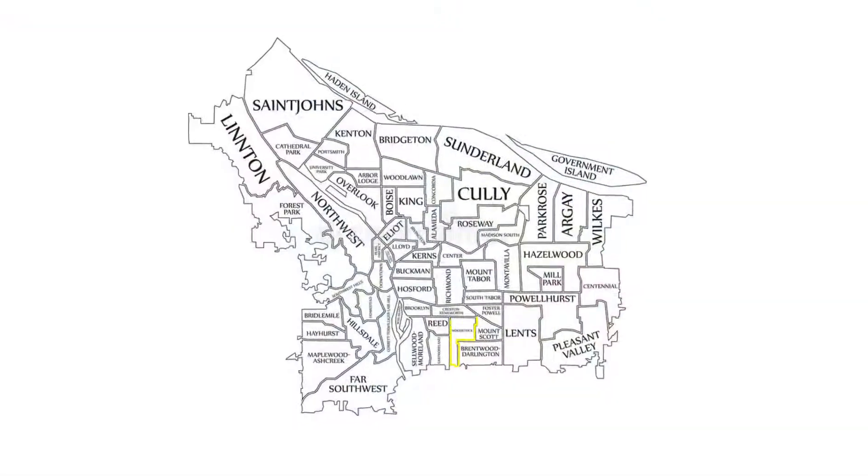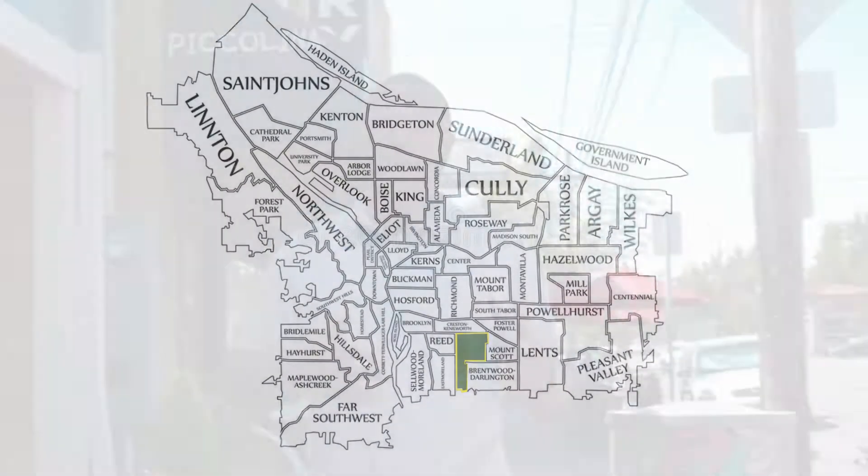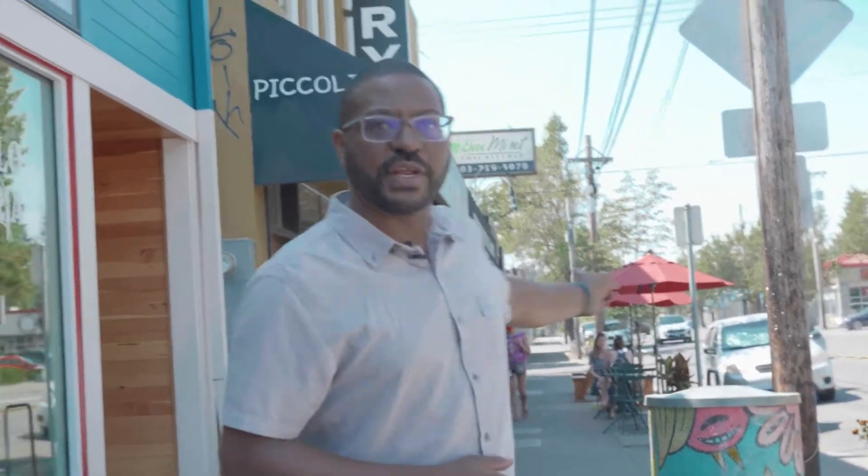This is the southernmost neighborhood in the city and you're probably thinking it's probably hard to get in and out of this neighborhood — it's not at all. Right down here you have 39th, which is also called Cesar Chavez. That will take you right up through the east side, and then you have 99, which splits the city directly in half and will take you all the way up to Vancouver.